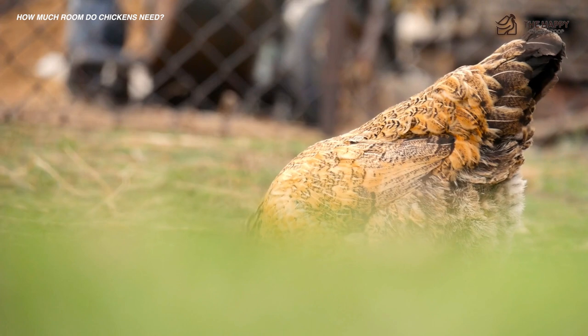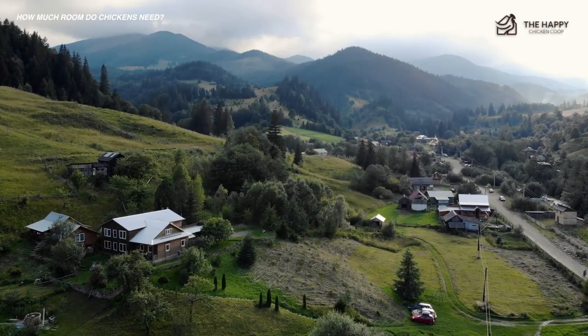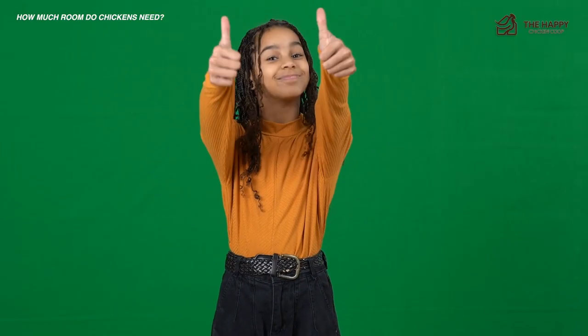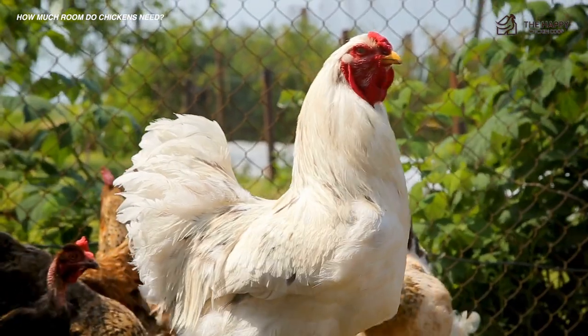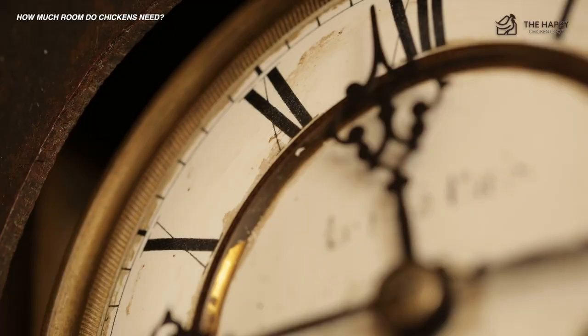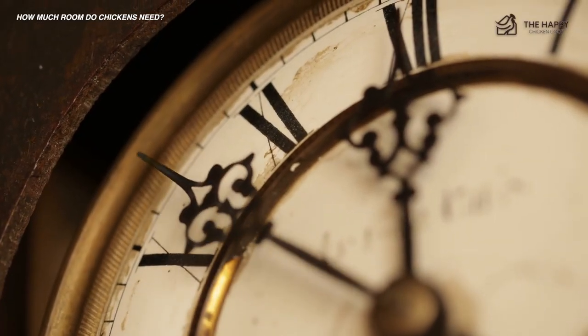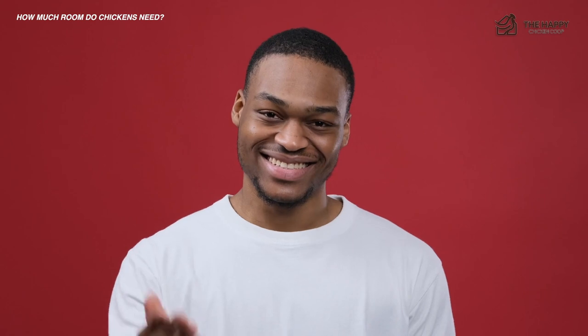Before we ever entertain the idea of keeping chickens in our garden, we are long under the impression that you need lots of land — ideally at least an acre of grass. Fortunately, this isn't the case, unless you're planning on keeping thousands of them. The amount of room chickens need really depends on a few key points: firstly, are you intending to allow your chickens to free range? Secondly, how many hours of the day do you intend to keep your chickens in their coop? And lastly, how many chickens do you intend on keeping?